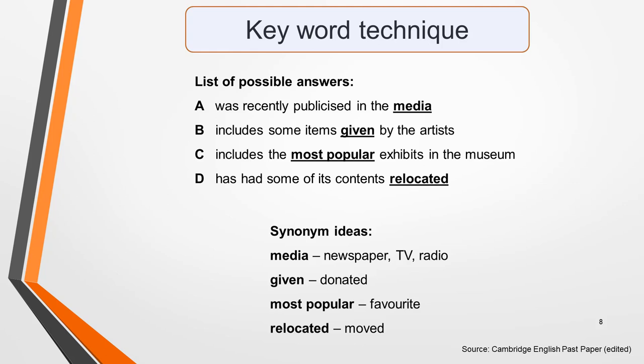Underline or highlight the key words as I've done in this illustration. In answer A I've picked out media as a key word. Related words that might be used in the recording include newspaper, TV or radio. In answer B, given could be replaced by the synonym donated. For C, a common synonym of most popular is favourite. And in answer D, the word moved is a possible replacement for relocated. Even if you only have time to think of a couple of synonyms or related words, you'll find this a benefit as you listen.